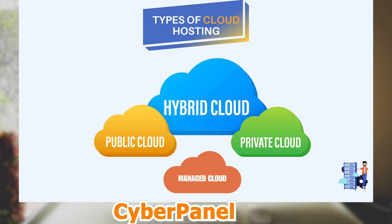Before moving on to the benefits of cloud hosting, let's take a look at the four main types of cloud hosting. First is hybrid cloud, second is public cloud, third is private cloud, and fourth is managed cloud.